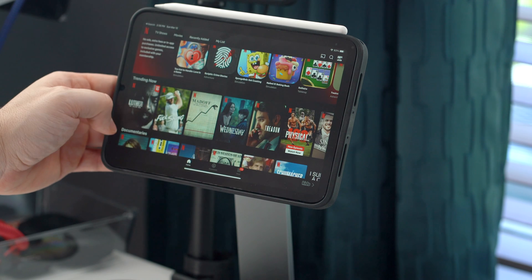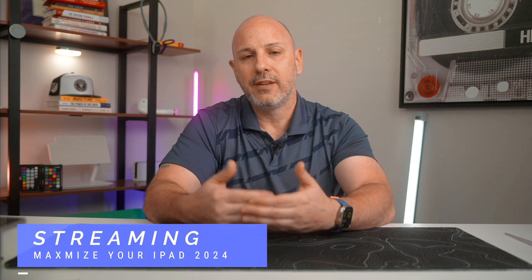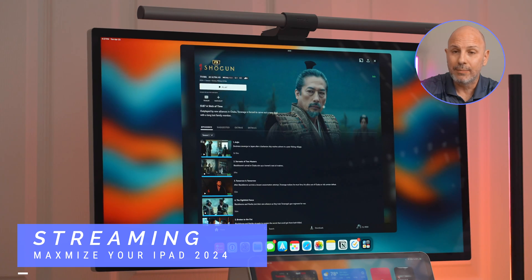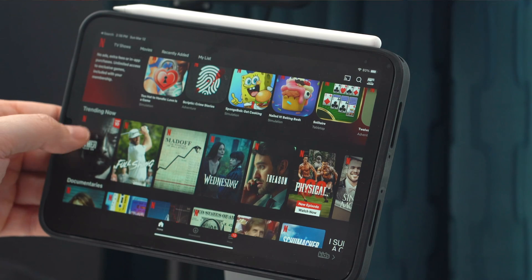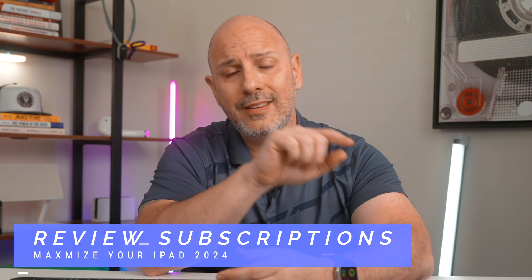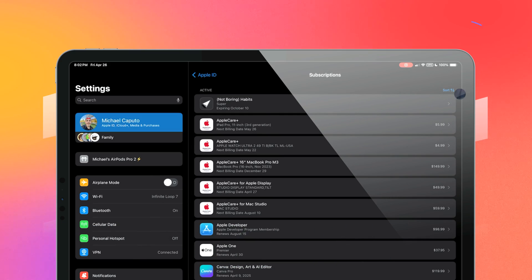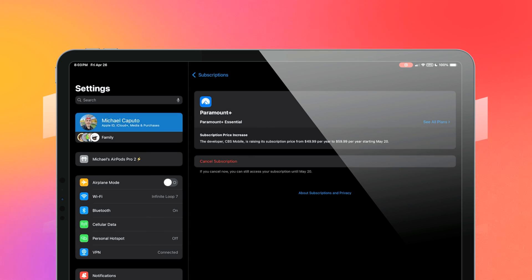Next, let's take a break from work and have a little fun. The iPad is not just a productivity tool — it is also a great entertainment device. The iPad is great for streaming, whether you're using Netflix, Hulu, Disney Plus, or Apple TV, giving you a wide breadth of content. With all these streaming services come subscriptions, so make sure you review them regularly. Go into Settings, click on your name at the top, and you'll see Subscriptions, where you can sort by renewal date, price, or expiration date and cancel what you don't need.